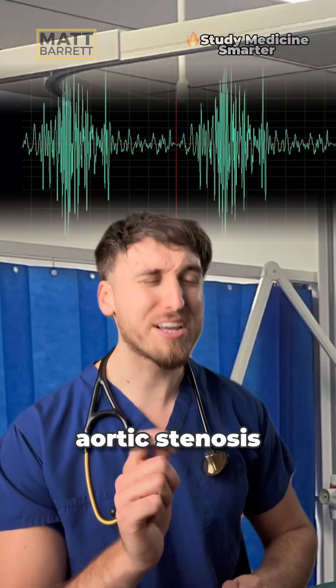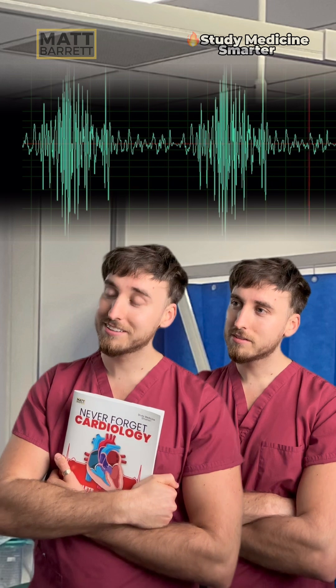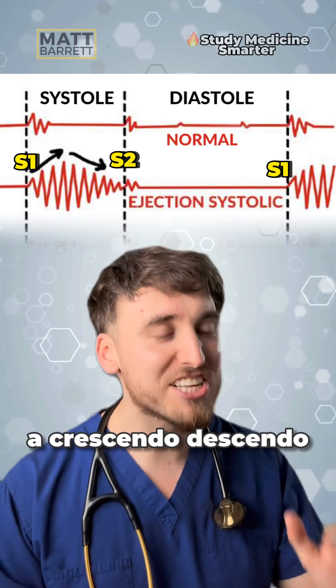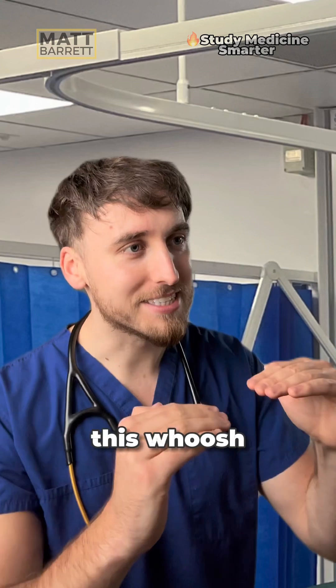However, this is the sound of aortic stenosis. In this condition, the aortic valve becomes crusty. This murmur has a crescendo-decrescendo quality — it gets louder and then quieter. It sounds like this.